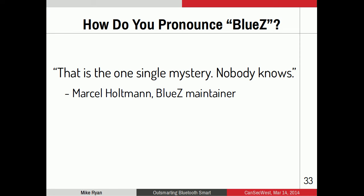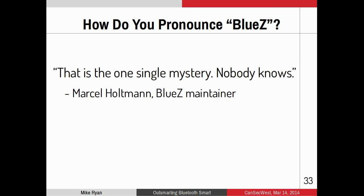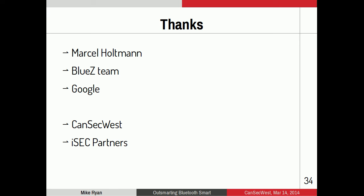The question for the ages: how do you pronounce BlueZ? I asked Marcel Holtmann, the BlueZ maintainer, and he says nobody knows — so BlueZ, bluesy, and bluesed are all legitimate. Thanks to Marcel for helping out and writing HCI User Socket, the BlueZ team for building the best Bluetooth stack, Google for being responsive when I notified them of the vulnerability, CanSec West for the opportunity to present, and iSec Partners for funding this research. Thank you all for coming to my talk.